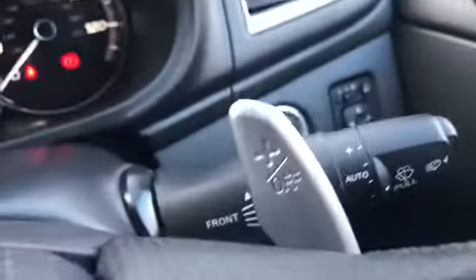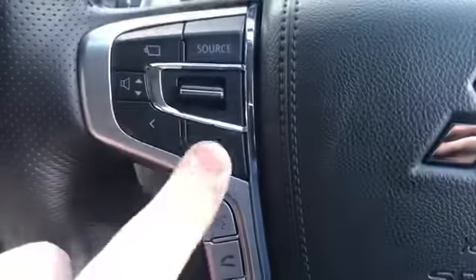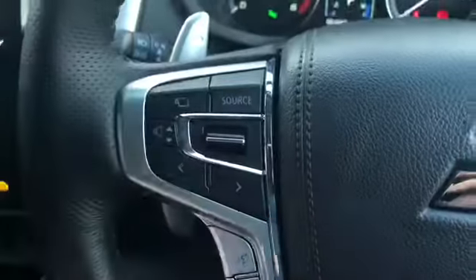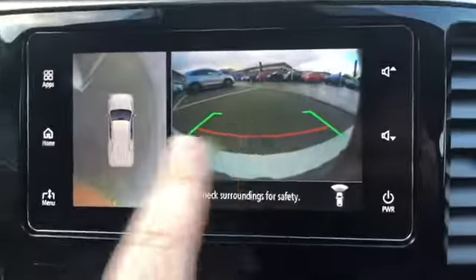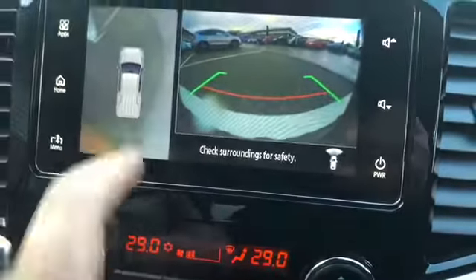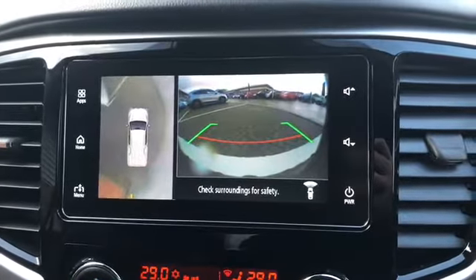This is the automatic, so you've got the paddle shift gearbox as well to choose. You've got automatic lights and wipers, stereo controls here, and that button there is for your cameras. So that's your reversing camera there, and that's your 360 cameras, which gives you the around-view.